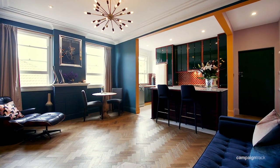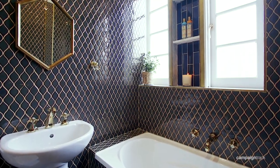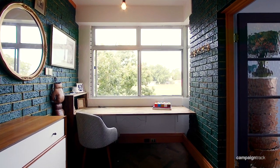Open plan living with high ornate ceilings. Beautiful American oak herringbone floors. Designer bathrooms with feature tiling. Bright sunroom with study and integrated desk.